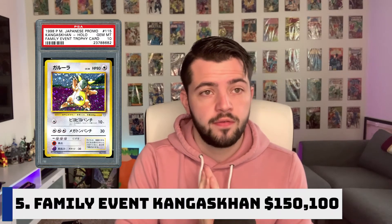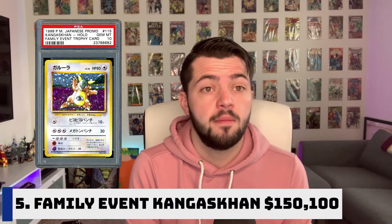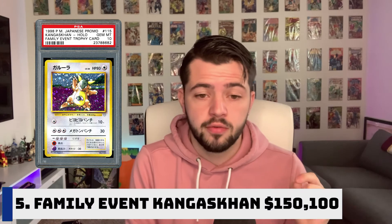Number five is the Family Event Kangaskhan card. It sold for $150,100. This was released in 1998, and the only way to get it was to participate in the parent and child Pokemon tournament. Families battled other families, racked up the most points, and were given the Kangaskhan family card. Just 11 Gem Mint 10 copies of this card are in circulation with a combined value of over half a million dollars. In October of this year, a Gem Mint 10 sold at auction through eBay for a final bid of $150,100.